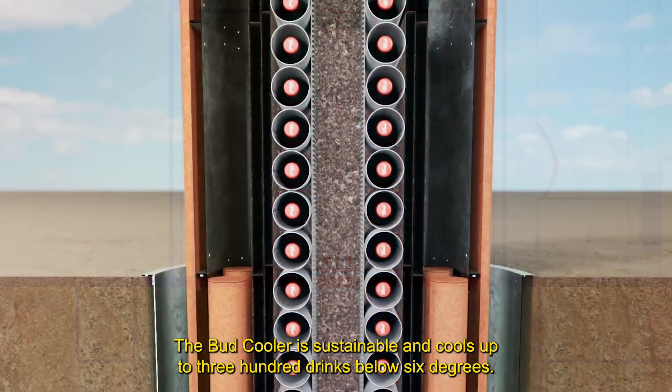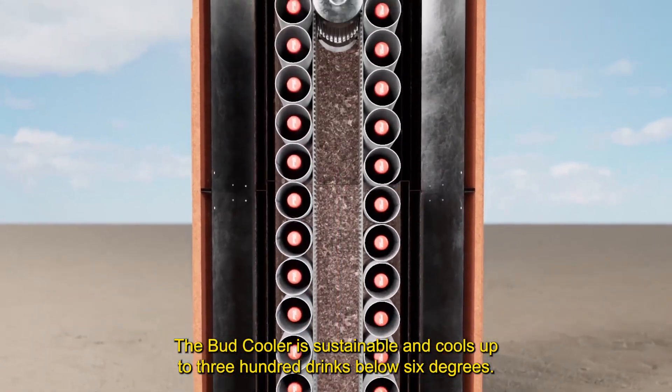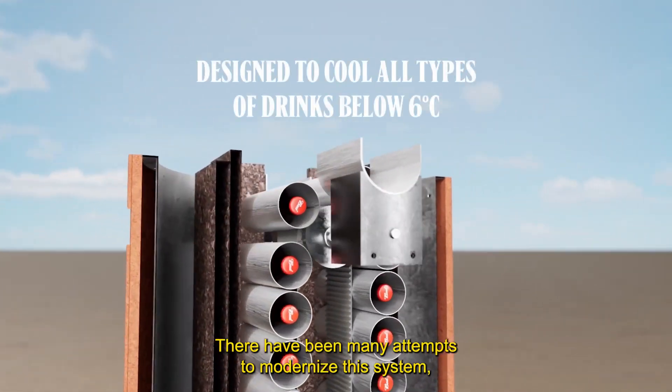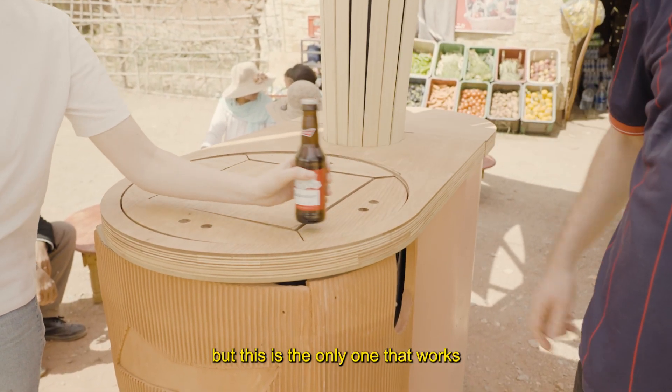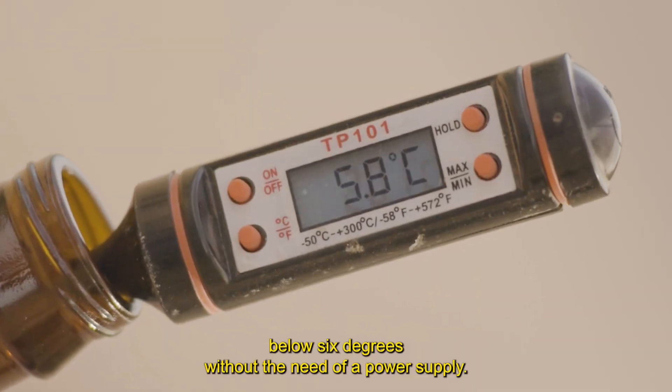The Bud Cooler is sustainable and cools up to 300 drinks below 6 degrees. There have been many attempts to modernize the system, but this is the only one that works below 6 degrees without the need of a power supply.